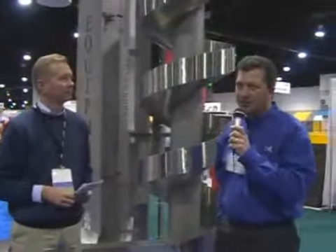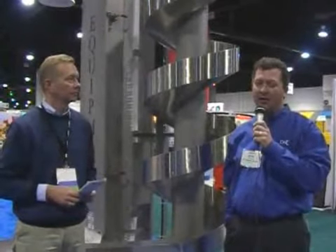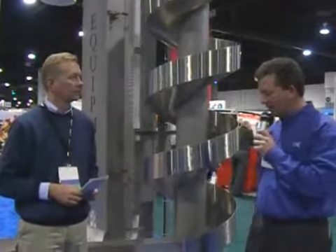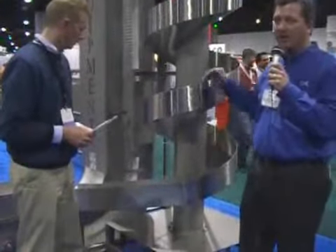Behind me is our spiral chute, which is used in poultry — most primarily after a spiral freezer — as a bypass to quickly and in a small amount of space decline product from an elevated position.